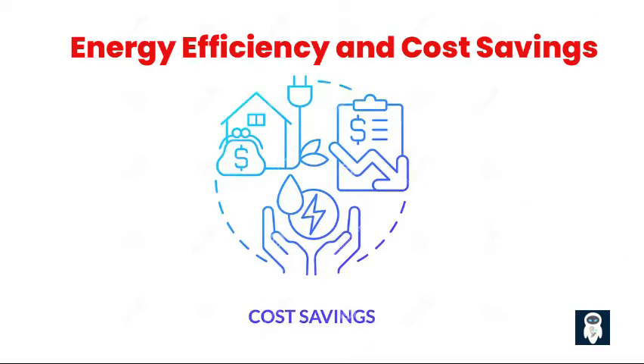In addition to convenience, smart homes help you become more energy efficient. With features like motion sensors, smart thermostats, and energy monitoring tools, you can easily manage and regulate your energy consumption. This not only reduces your carbon footprint, but also saves you money in the long run by minimizing unnecessary energy usage. Smart homes provide a win-win situation for both the environment and your wallet.